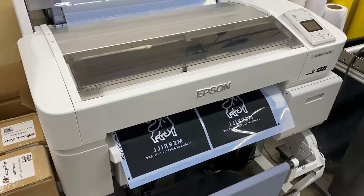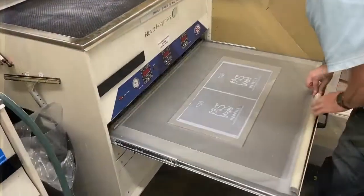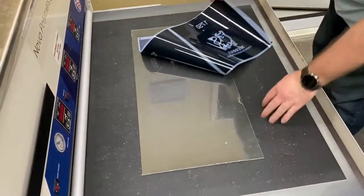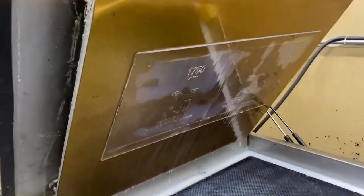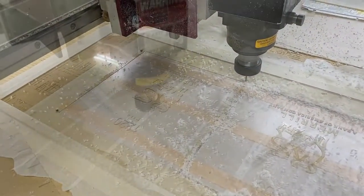We start by creating a processing film that is applied to the face of the light-sensitive polymer material. During the exposure process, light passes through the open sections of the opaque film, which causes the area with raised text and Braille to harden. We then remove the unexposed water-soluble material, leaving the raised text and Braille elements.